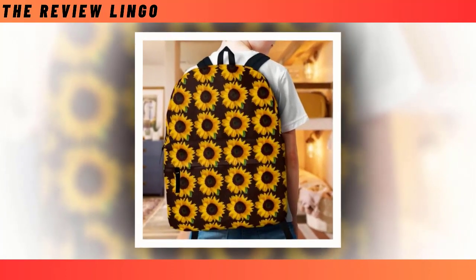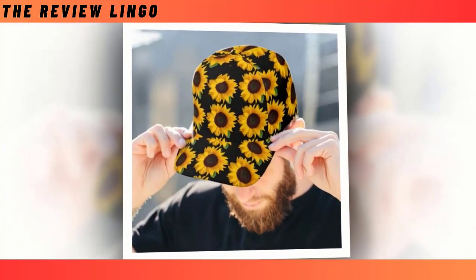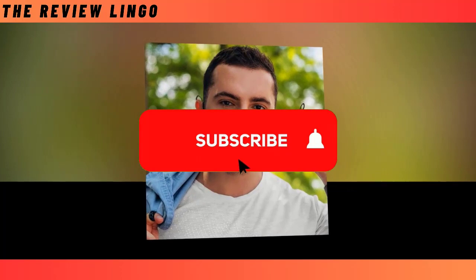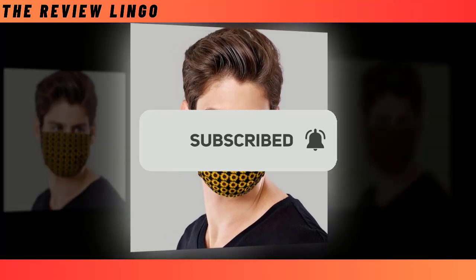Fellow sunflower lovers, I hope you are all well. Please watch the video till the end. Several products have been prepared for you. Those of you who love sunflowers will love these products. The quality of these products is very good — fast delivery and you will be satisfied using the product. We hope that these products will be useful for you. Please subscribe to our YouTube channel. Thank you.